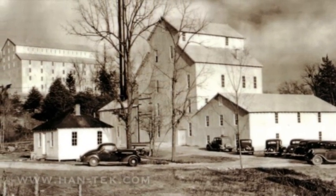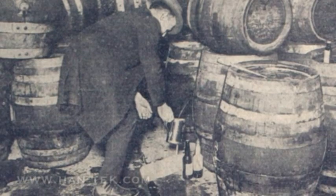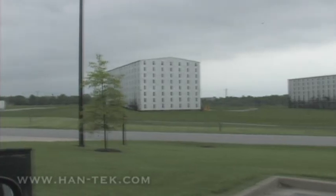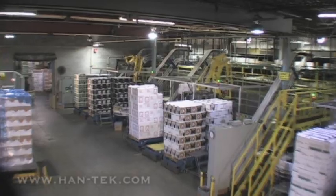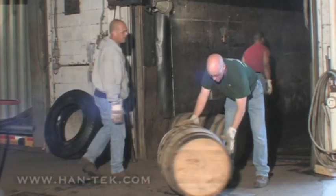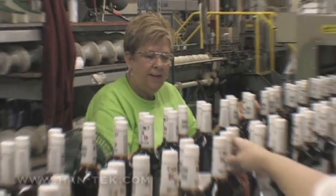Founded in 1934 on the heels of Prohibition and having survived the Great Depression, Heaven Hill Distilleries understood from the outset what it meant to persevere. Today, the company has grown to become the largest independent family-owned producer and marketer of distilled spirits in the country.